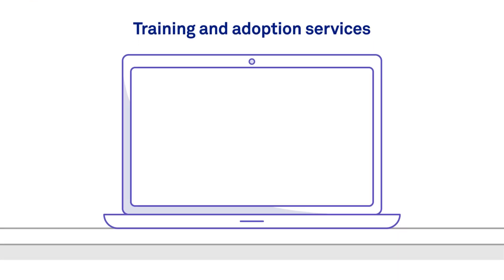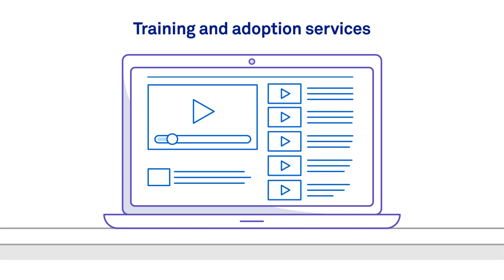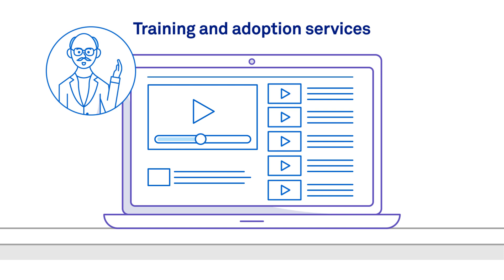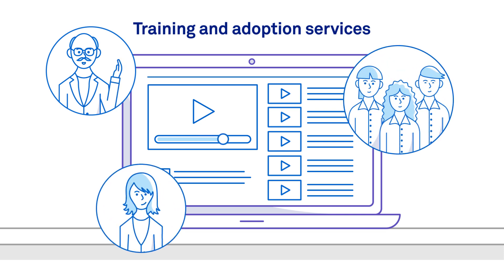Training and Adoption Services – we have a comprehensive training program that can be tailored to your specific needs. It could be train a trainer, a number of change champions, or train all your staff – we're flexible.